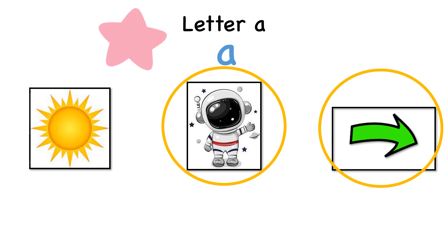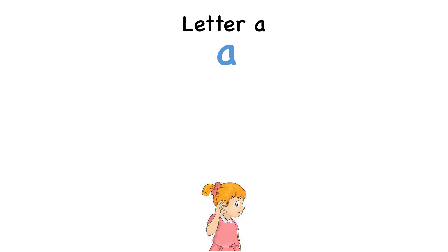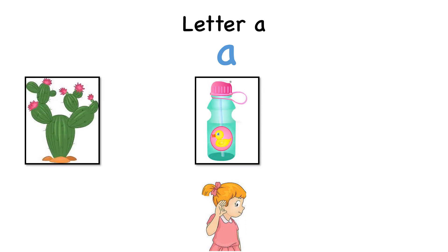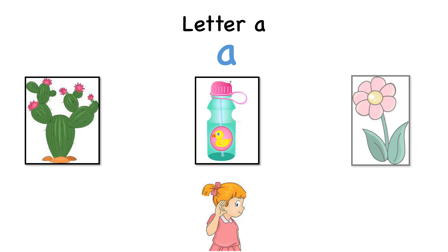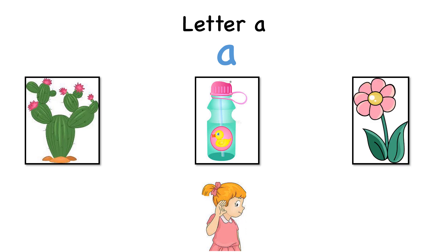Now, listen carefully and observe which picture has the middle sound A? A cactus. Bottle. Flower. Good job!